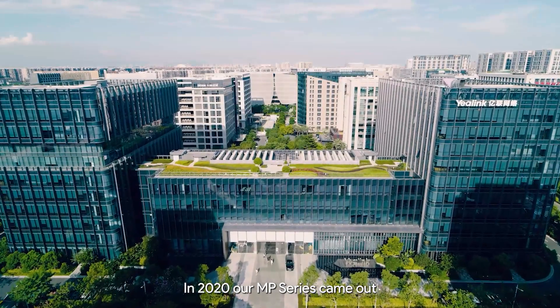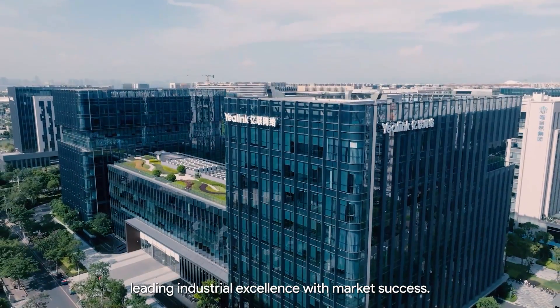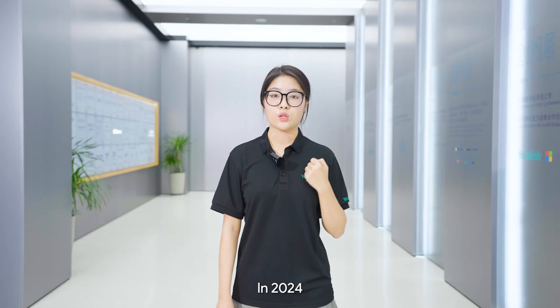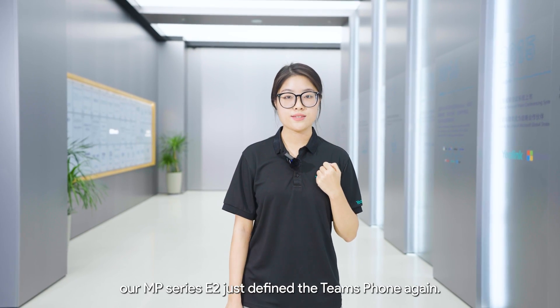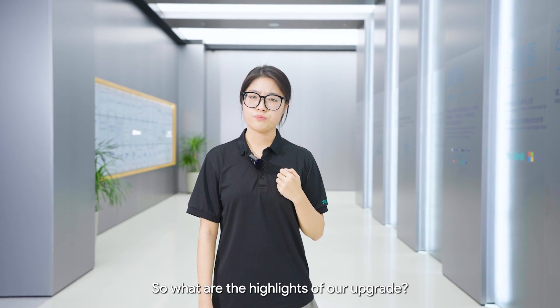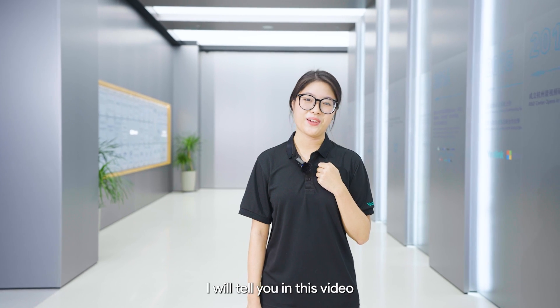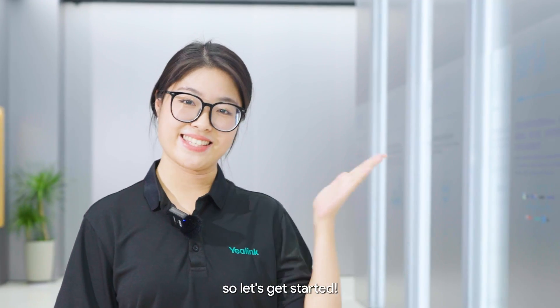In 2020, our MP Series came out, leading industrial excellence with market success. In 2024, our MP Series E2 just redefined the Teams phone again. So what are the highlights of our upgrade? I will tell you in this video, so let's get started.